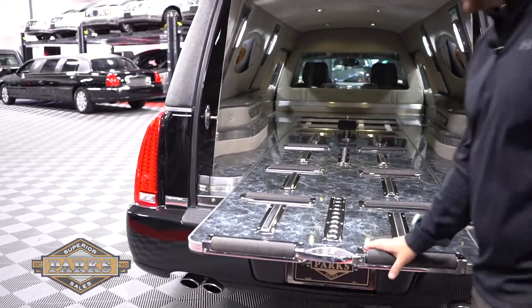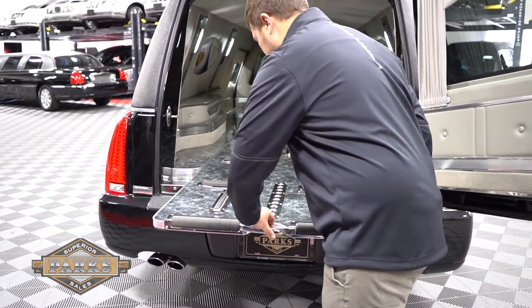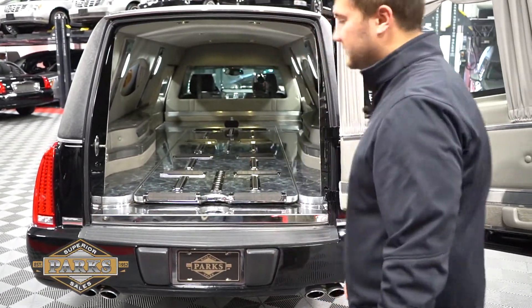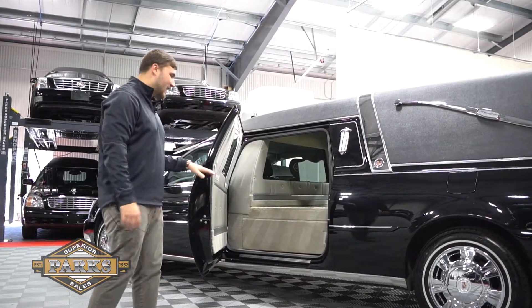And just as easy as I pulled it out, you release the lever and push it right back in again, and it locks back into place.